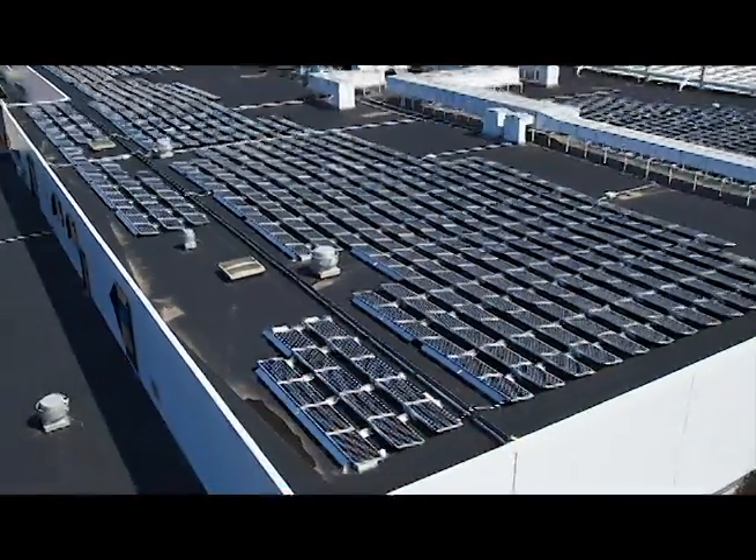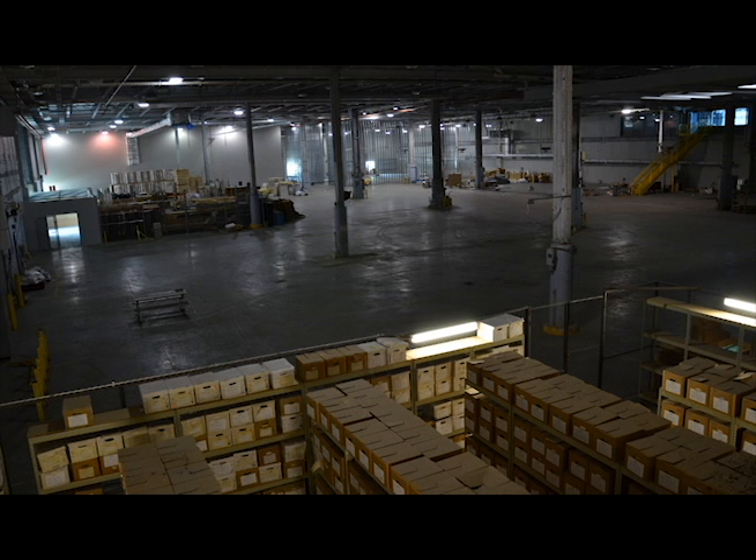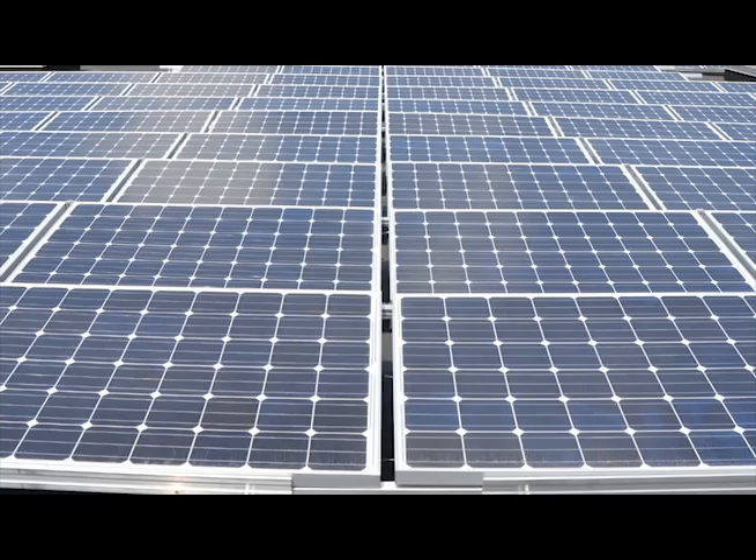Welcome to the Severn Building. This is the former Washington Post printing plant that the University of Maryland purchased in 2010 after the Washington Post consolidated their printing operations. The total array is 2,632 solar panels. It will become a base of operations for our facilities management and motor pool operations for the University.